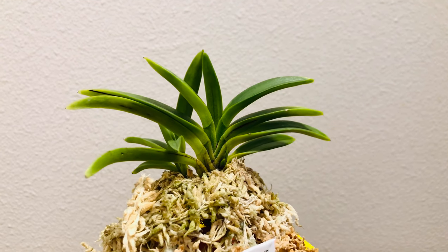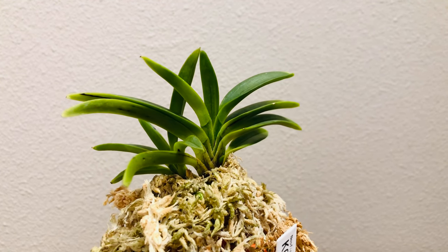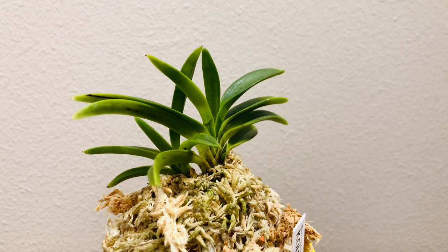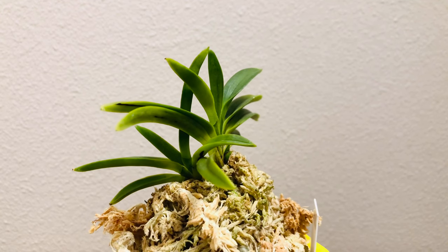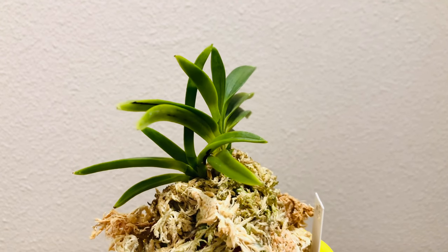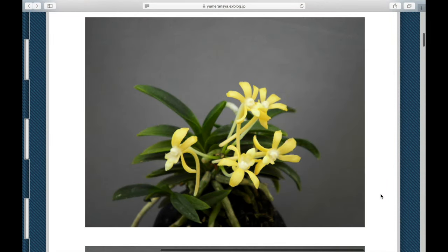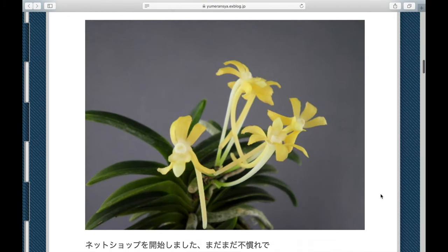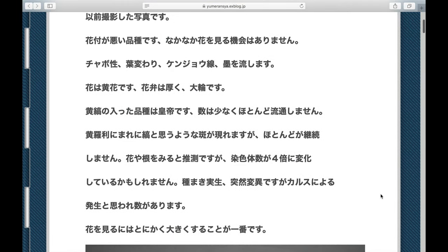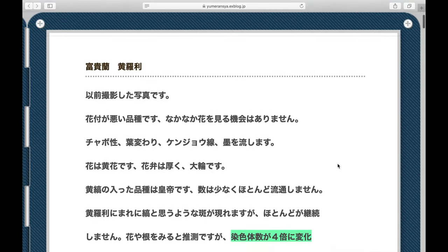Kote has a brother called Kirari. They are technically the same variety and share the leaf shape and Sumi markings, but Kote has yellow stripes while Kirari doesn't. Both have yellow flowers, but they are very hard to bloom. It seems Kirari and Kote have about 25% non-Neofinetia genes, which is why the flowers are yellow instead of normal white. A blogger noted that this variety has thicker roots and flowers than normal, so it may be a 4x chromosome mutation.